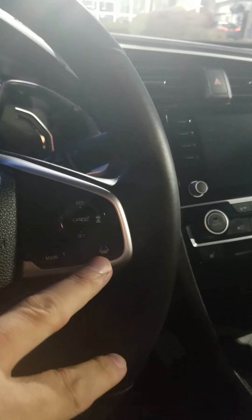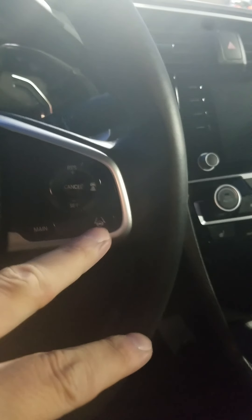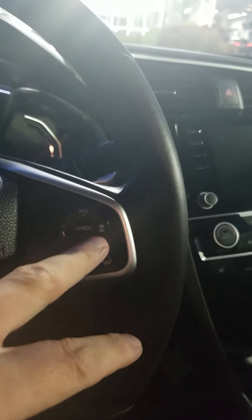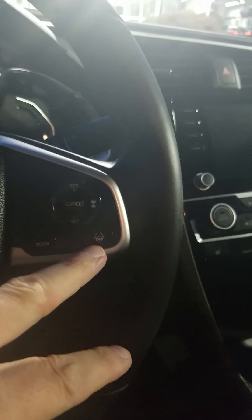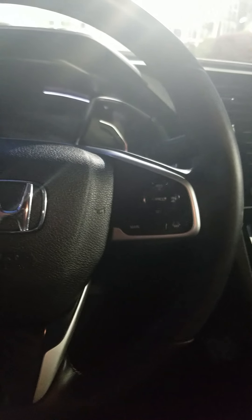Cruise control right here — you see that button right there, that is your cruise control mitigation, and then there is your lane departure notification, you can turn that off or on. You have a little information cluster up here that kind of tells you what's going on in the car.